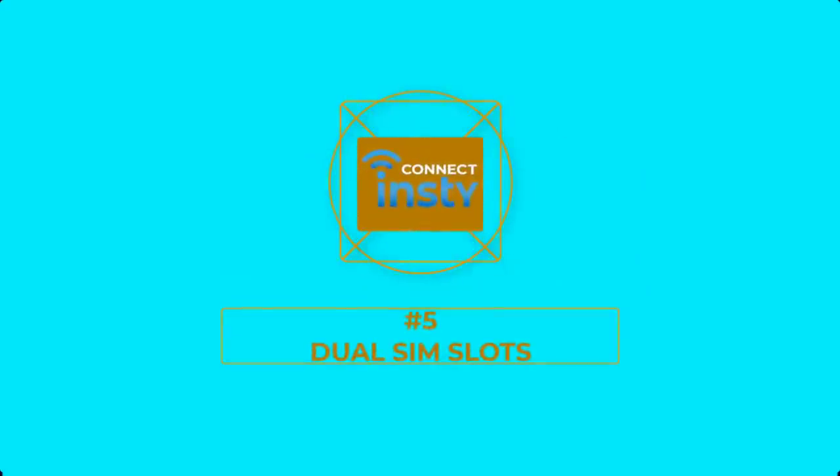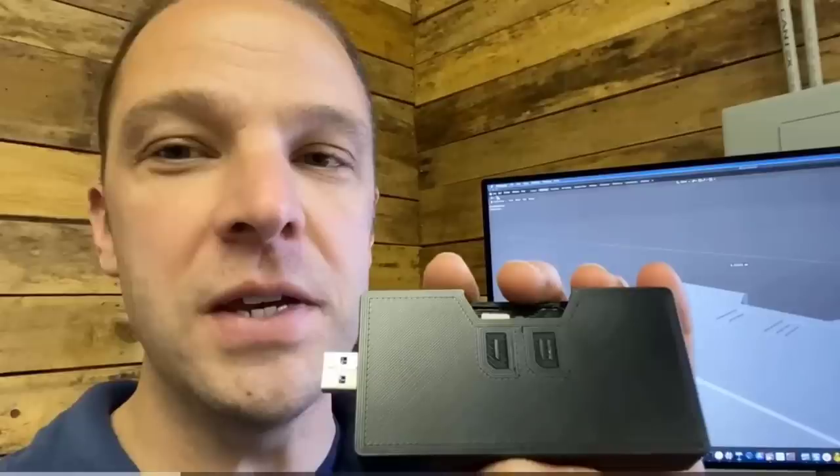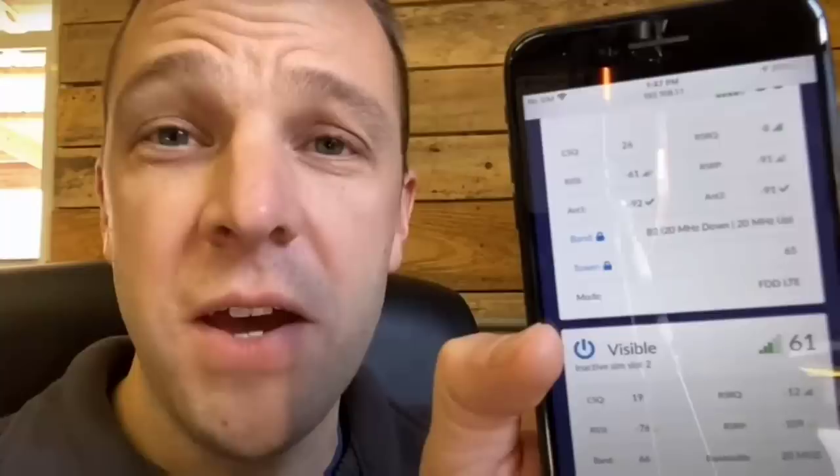Number 5: Dual SIM Slots. The InstiConnect router has dual SIM slots so you can use two cell phone carrier SIM cards and switch easily between them. This is perfect for me since I have both T-Mobile and AT&T SIM cards. With the MoFi 4500 I've had to manually swap the SIM and go through configuration settings to change the carrier and bands. With the InstiConnect you can program both SIMs and just turn them on or off. The InstiConnect doesn't allow bonding of both SIMs, but you can use one as a failover from the other, and bonding may be a feature added in the future.